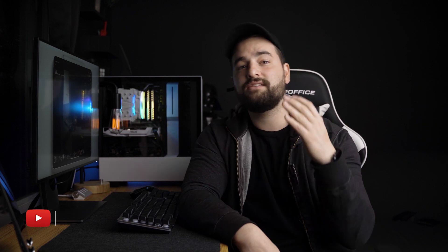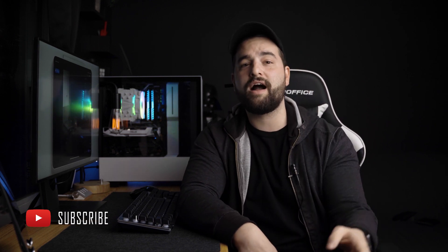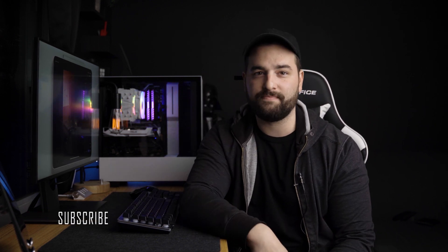I hope this video is a little helpful to those of you that are looking to incorporate a 4K workflow in your life. If it was, please give it a like, and if you'd like to see more videos like this one, press subscribe and click the little bell notification. That's it for today's video, and I'll see you all in the next one.